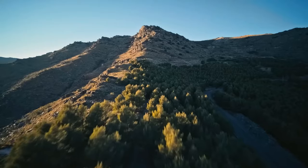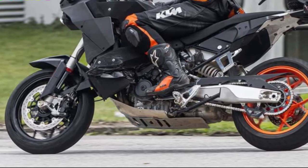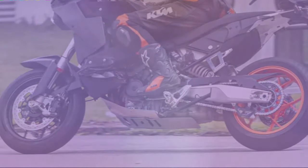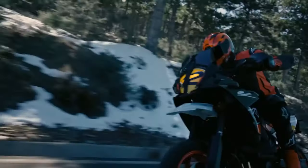As seen in these spy shots, the 990 SMT test bike gets a center-set projector LED headlight, flanked by two small LED DRLs on both sides. It is topped by a decently tall visor and gets a single-piece setup and a split grab rail.